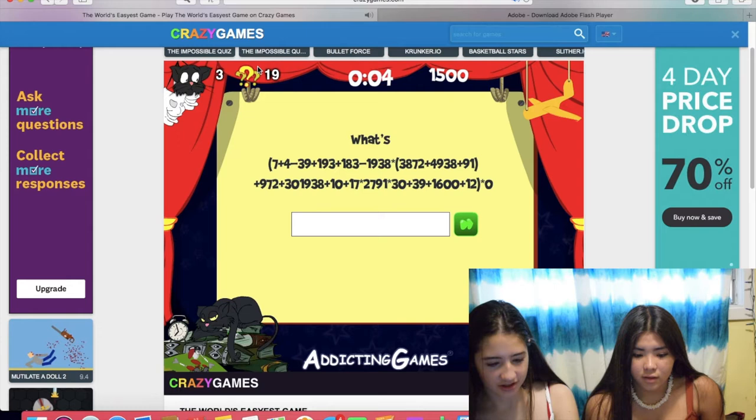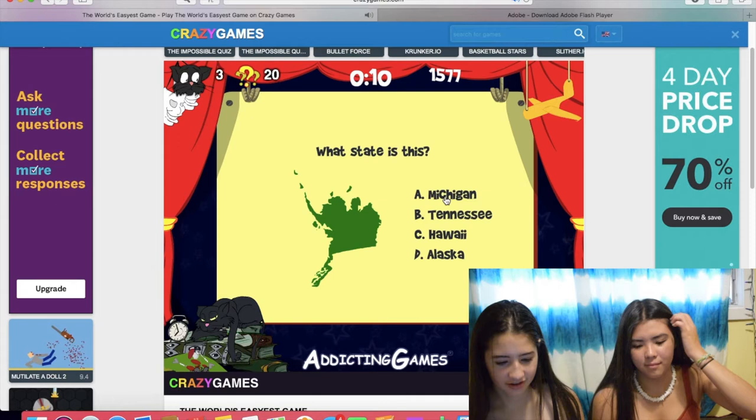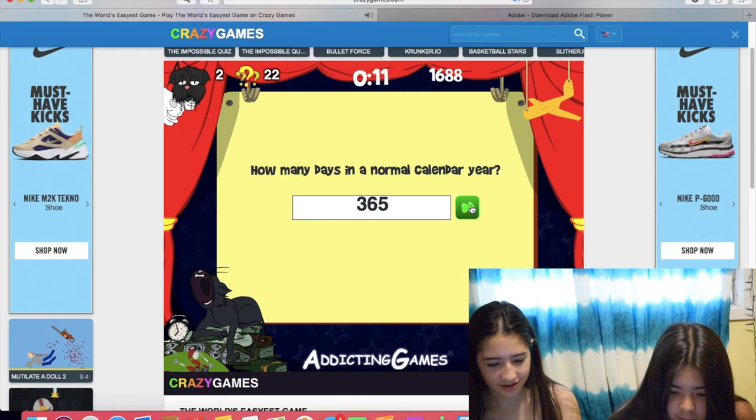We were on question 19. What's... it's zero, right? It's zero, yeah. What state is this? I don't know. I don't think it's Hawaii. No. Oh shit, we have two lives. How many days in a normal calendar year? 365. Yeah.